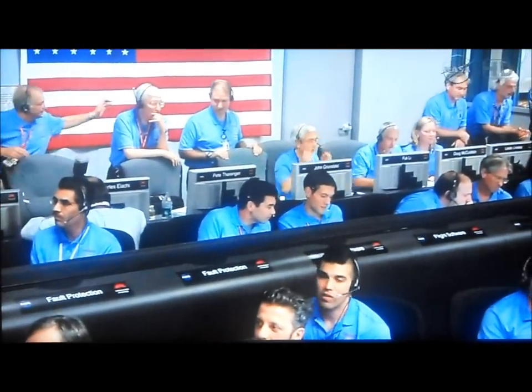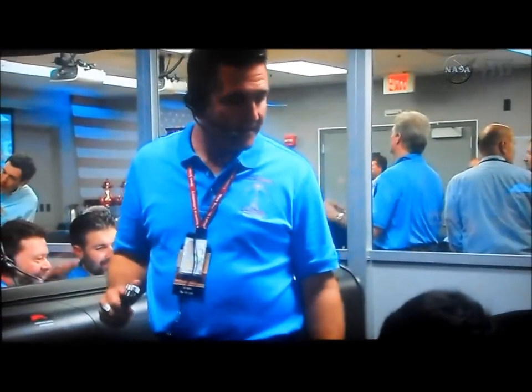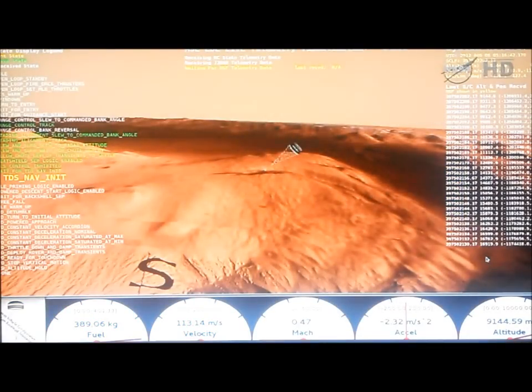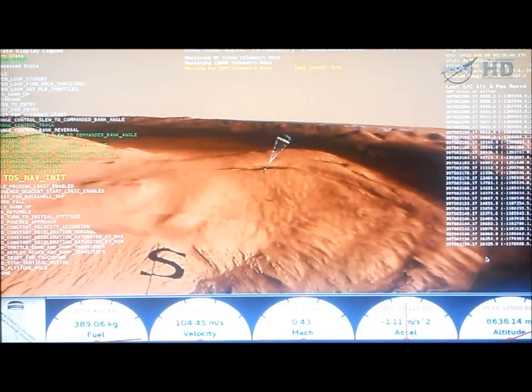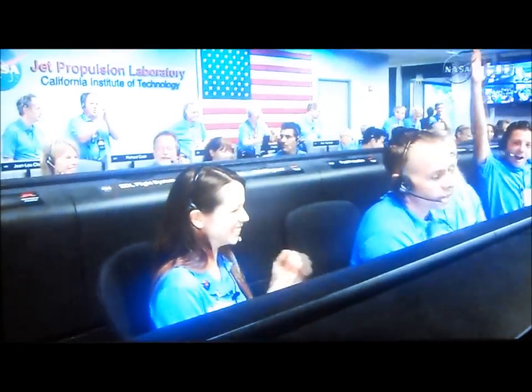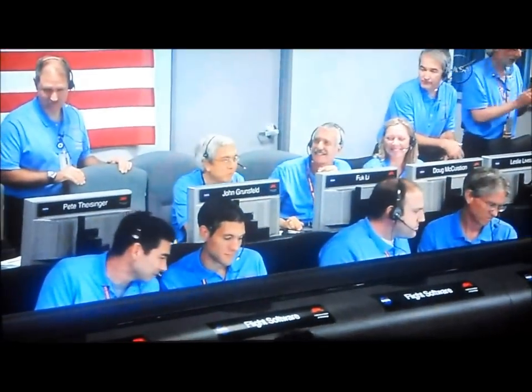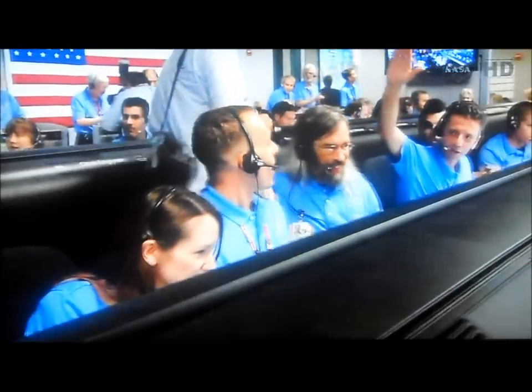Wrist mode under air. We are at 150 meters per second. Dynamics phase — wrist mode dynamics. Wrist mode is nominal. Solid range. Net filter converged with a velocity correction of 0.7. We've acquired the ground with the radar. Heat shield has separated. We've found the ground.